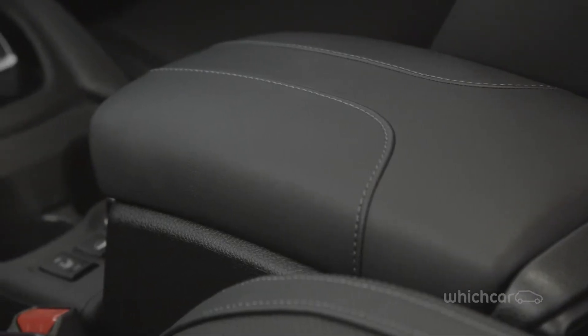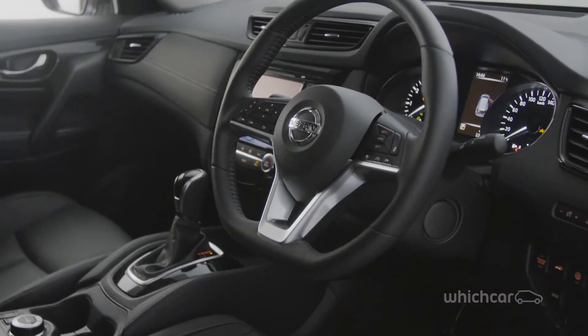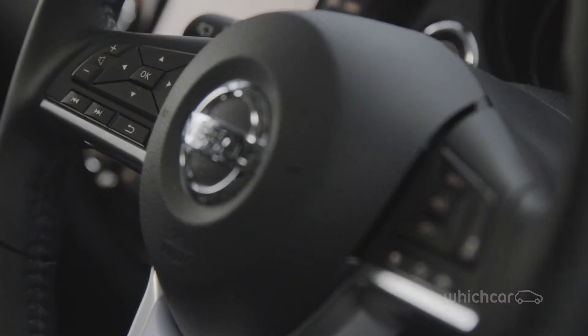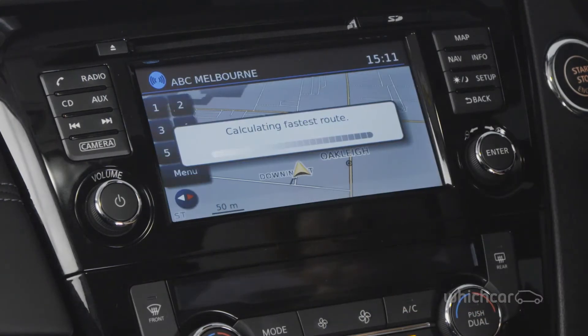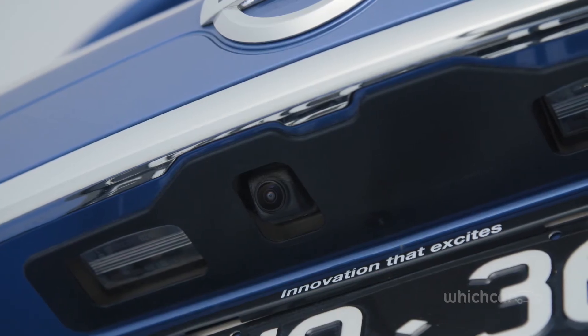Key interior changes include a revised centre console and new-look automatic gear shift. There's also a sporty flat-bottom steering wheel with a more conventional button layout that's an improvement over the previous model. The entry-level X-Trail ST comes with a five-inch touchscreen with reversing camera and Bluetooth connectivity, while all other models feature a seven-inch touchscreen with satellite navigation and a round-view monitor to make parking even easier.